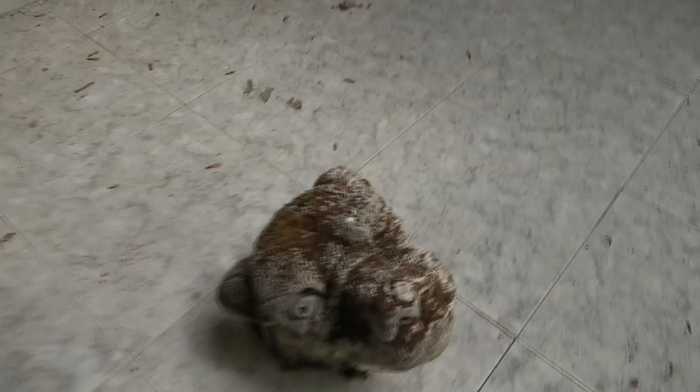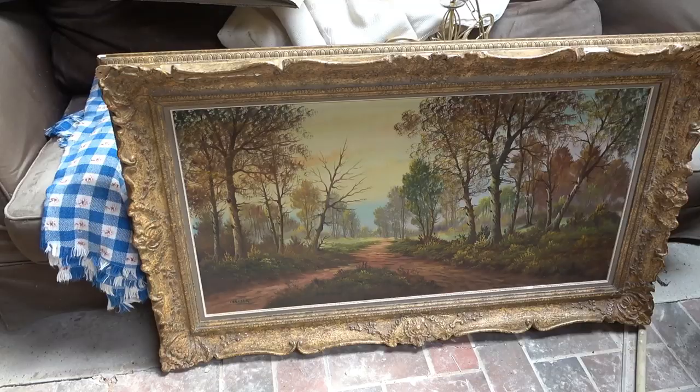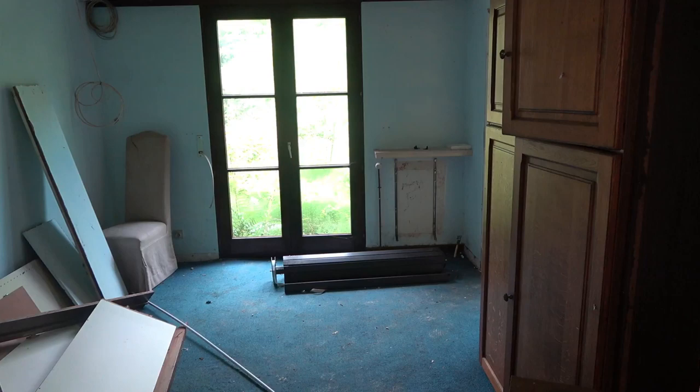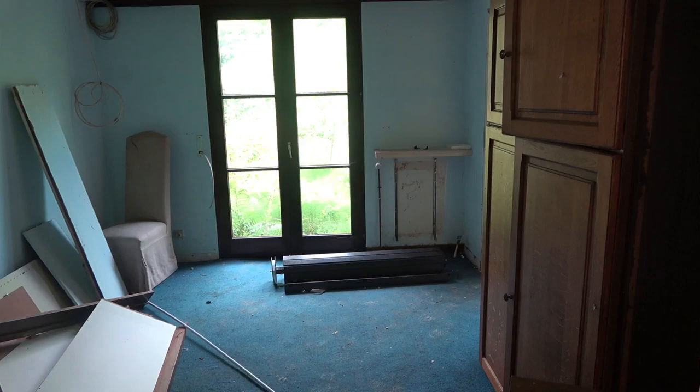If you guys like abandoned places and want to see more of the best abandoned locations in the whole world, be sure to press the subscribe button and also the bell button to turn on notifications for whenever I go live. You can also support my hard work by leaving a like or sharing this video on social media.